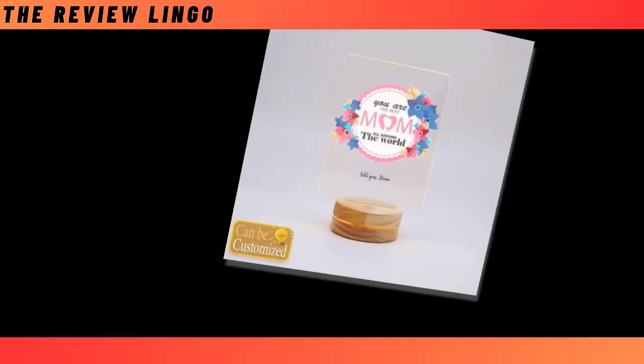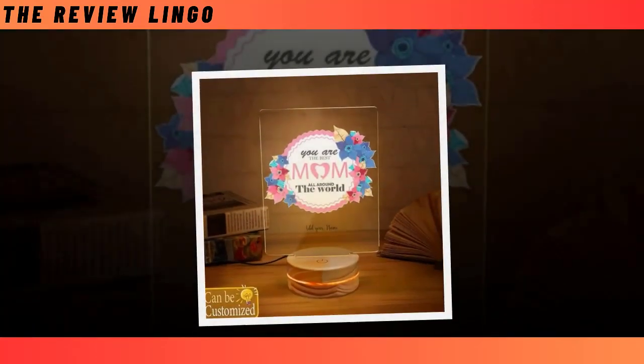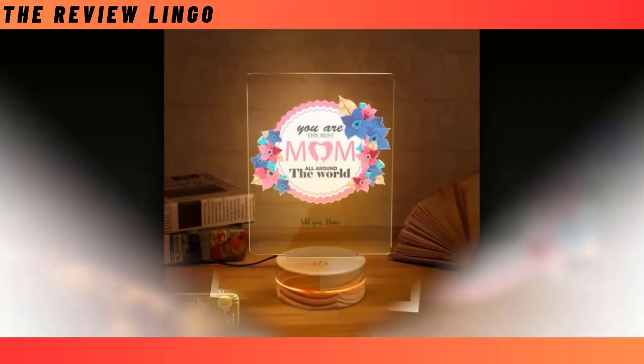Combining trendy design with cutting-edge technology, this lamp serves as both impressive home decor and a perfect gift idea for mom. Featuring a smart touch button, changing colors is as easy as a press. With the auto-color changing mode, the ambience of any room can be transformed effortlessly.